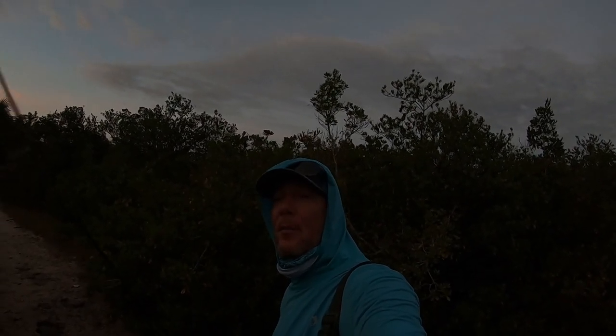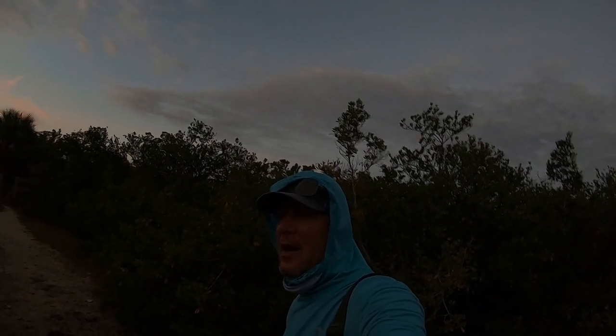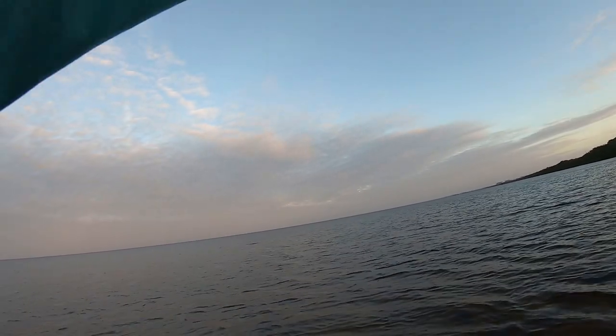Remember, next week the first set of limited edition fishing shirts from my brand will be launched. Thank you for liking, subscribing and sharing — make sure you pick up a shirt, support the Waist Deep family, and I will see you out on the water. All right, redfish on!